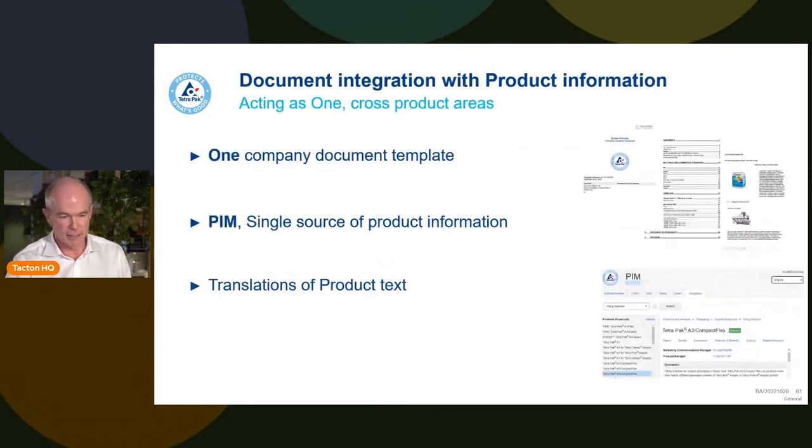Coming from a history of many markets and many ideas on how to communicate, products weren't always specified the same way. With the new configurator, we said: one global template, one standard — the same five sections everywhere: product information, a pricing section, clarification of scope, roles and responsibilities, and terms and conditions.